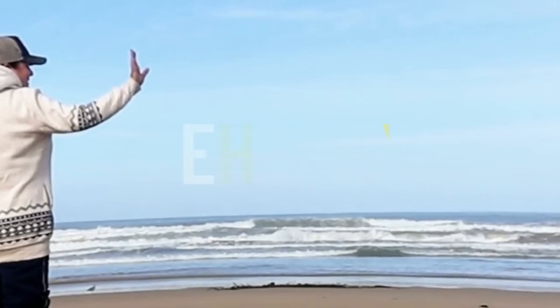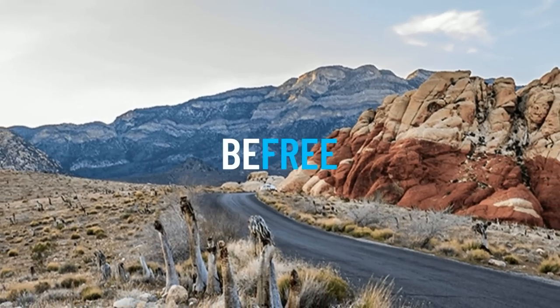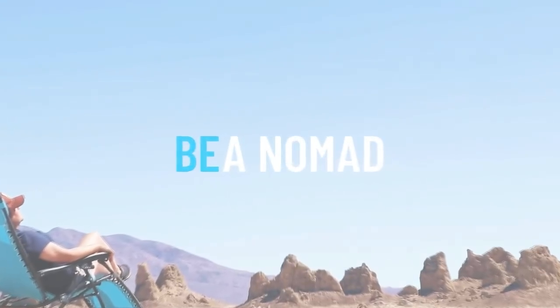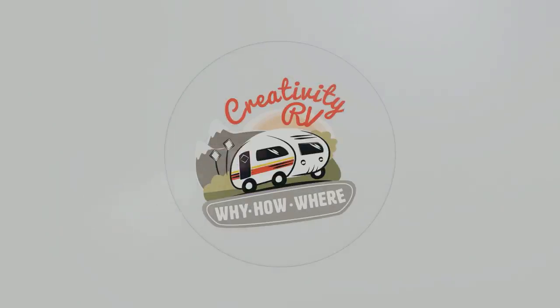I've had four totally different RVs since I've been full-time on the road, and today I'm going to tell you the pros and cons of each one, what I've learned about them, and all kinds of stuff you might want to consider if you are in the market for an RV. Happy Sunday, Birdwatchers.